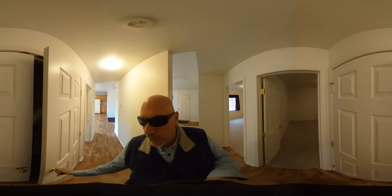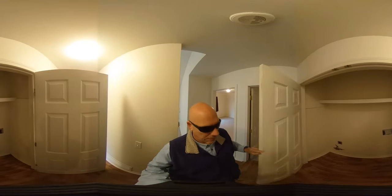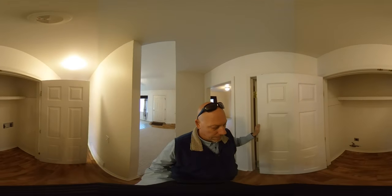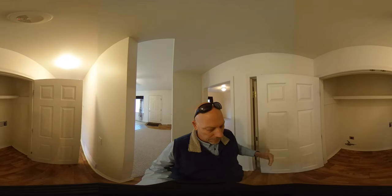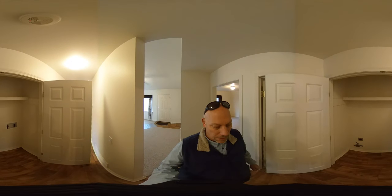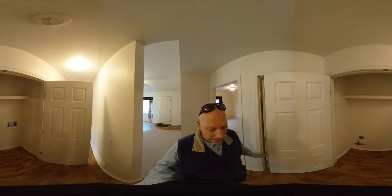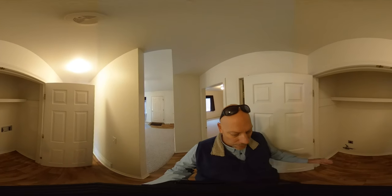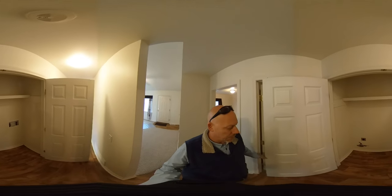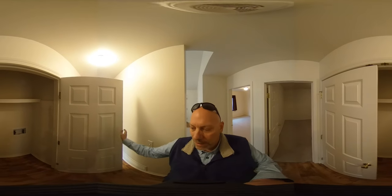Also in the hallway we have the washer dryer hookups. One thing to note: it's an electric dryer, three prong. More importantly, this is a shallow closet, so it would behoove you to measure this closet and measure your appliances before placing anything in here. We've had some tenants in the past where their washer dryer would only fit if the doors were removed — in other words, you couldn't close the doors once the units are installed. So please keep that in mind.